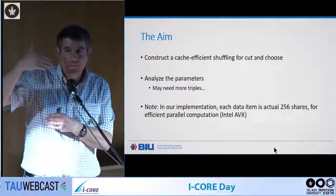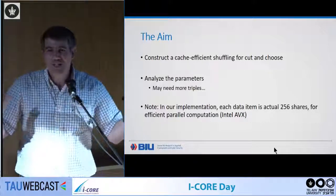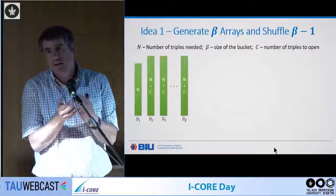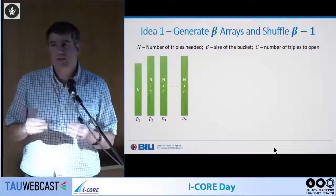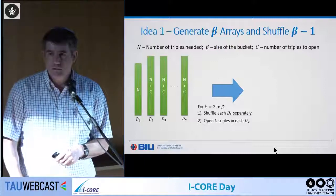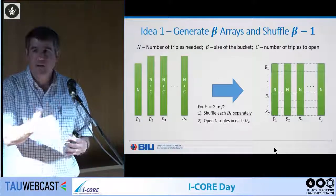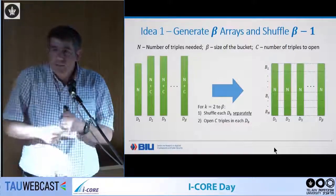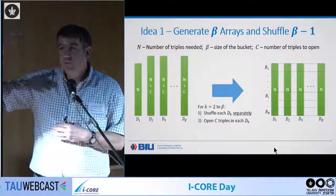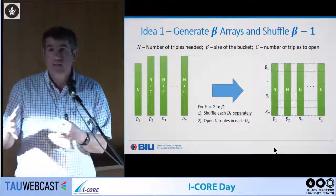It's amazing how far we've come in secure computation that 30% of the time is wasted due to reading from memory. The first idea: instead of generating one massive array and randomly shuffling it, generate beta arrays and shuffle beta-minus-one of them, and define the i-th bucket as the i-th element in each array. This means I don't care about the order inside the bucket, and each individual shuffle is on a smaller array — for example, four permutations of one million elements instead of one permutation of four million.